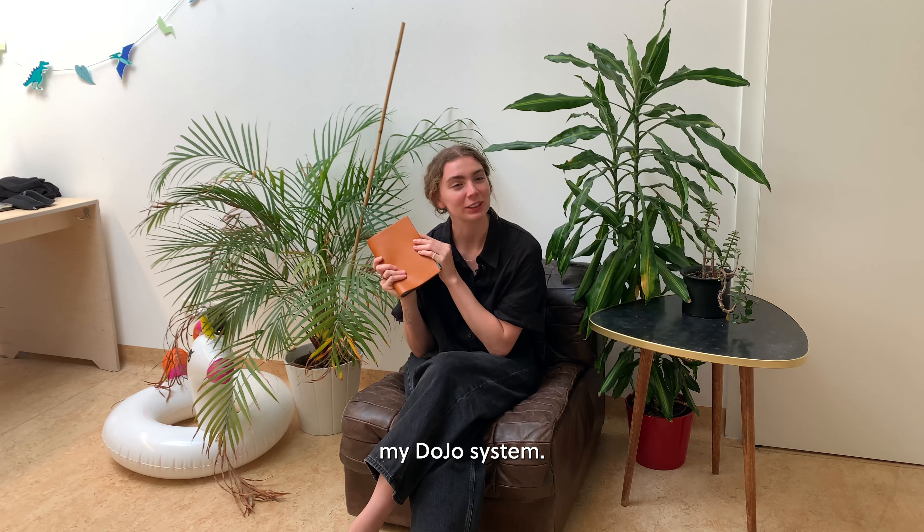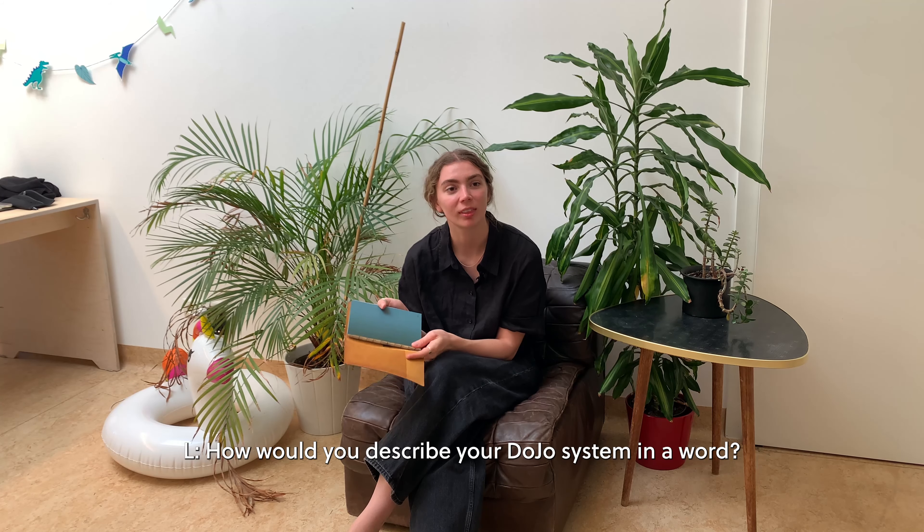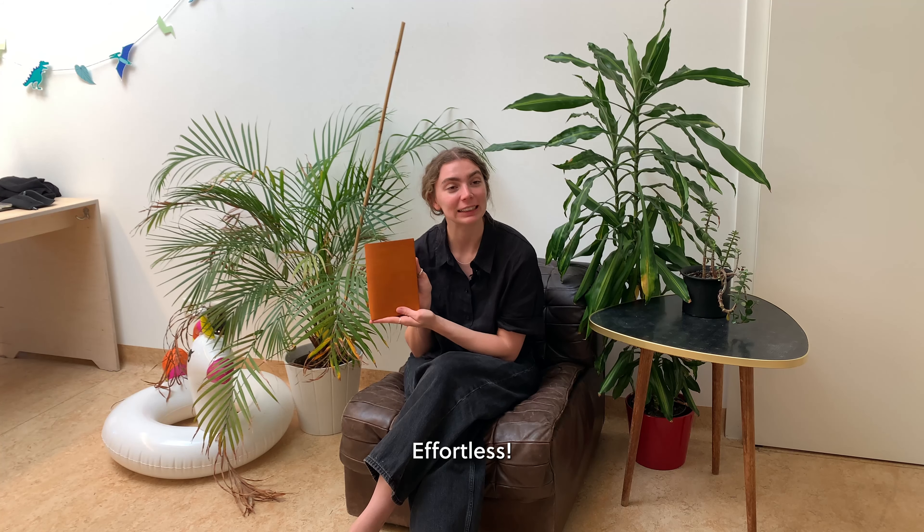So yeah, that's how I use my DoJo system. How would you describe your DoJo system? Effortless.